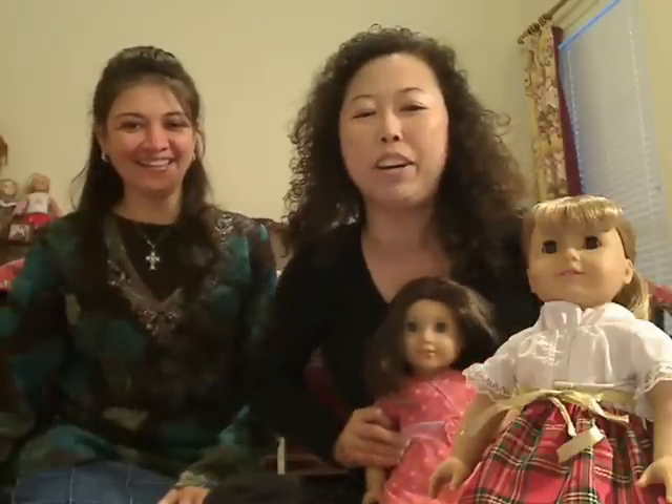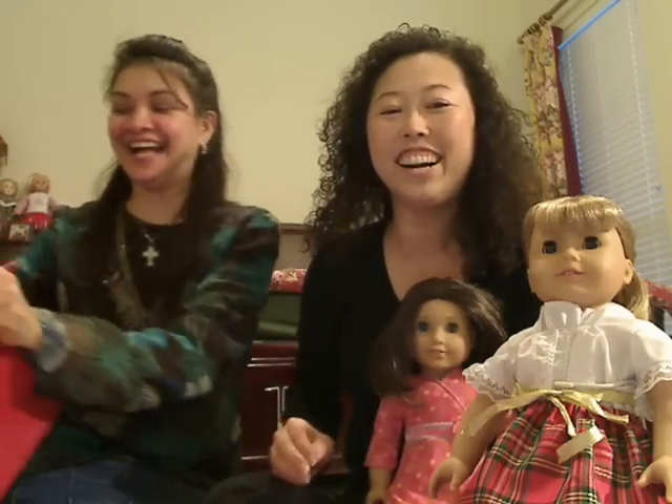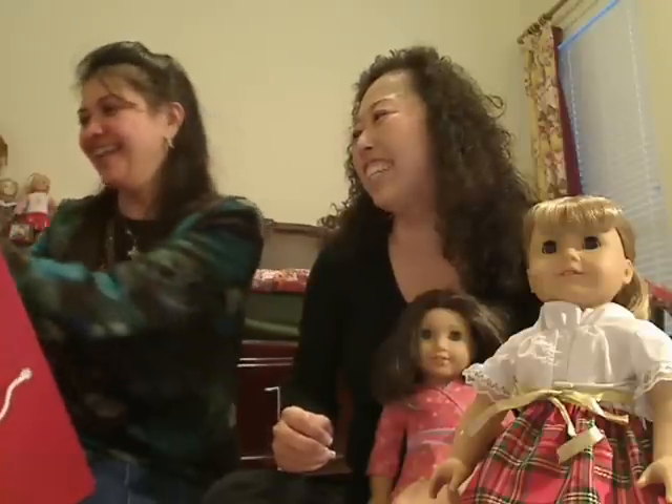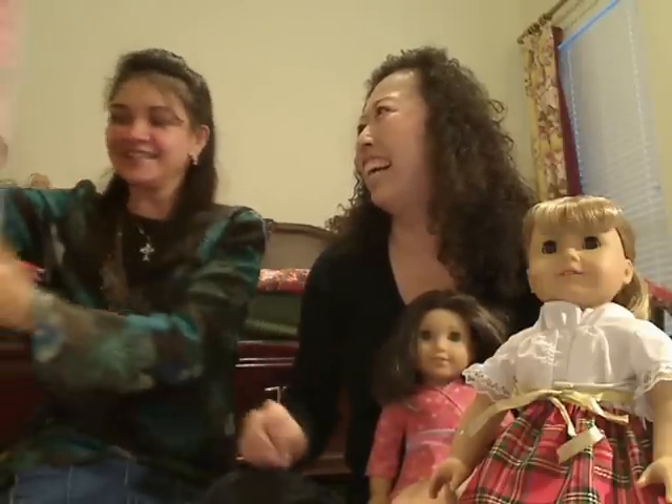Hi everybody, today I have a guest. It's my friend and I am so excited to have her because she's going to give us a surprise and I'm going to turn into her. And it is a tsunami.